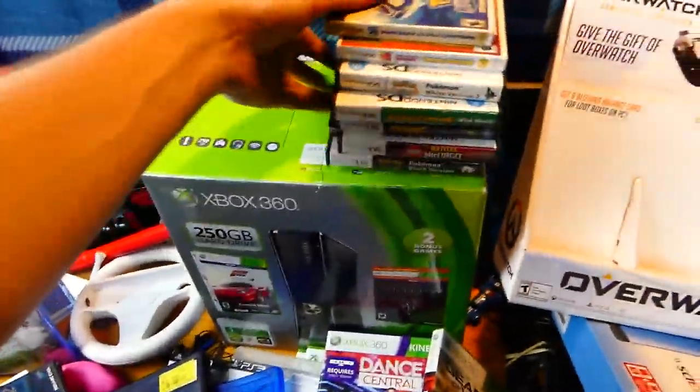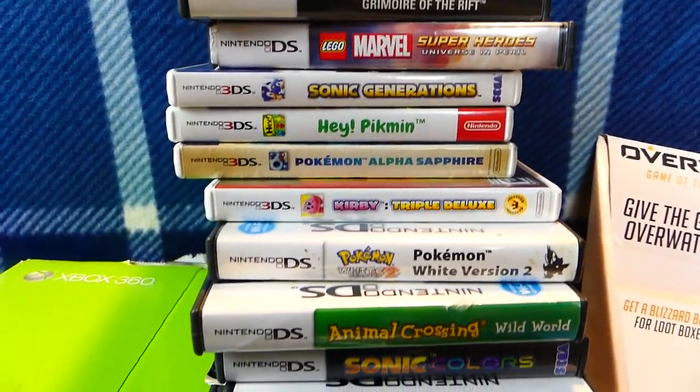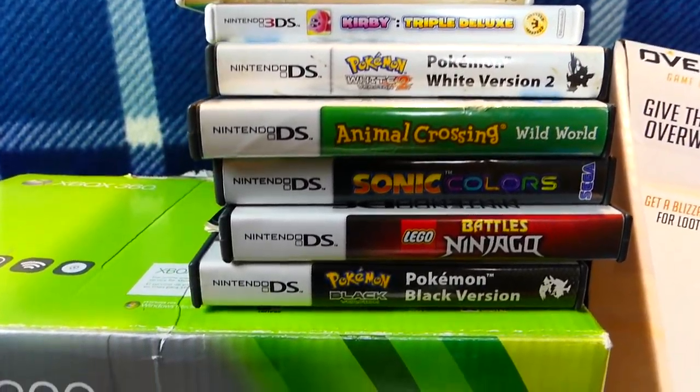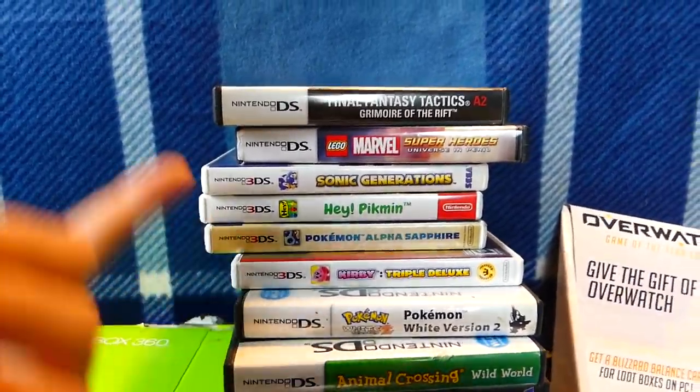Over here, a bunch of DS cases — I'm not going to name them off, just going to show them to you guys. There are no games inside. Also a couple of 3DS ones as well — just a couple, not too many. Another PS4 case as well — no game inside, but still a great PS4 case.